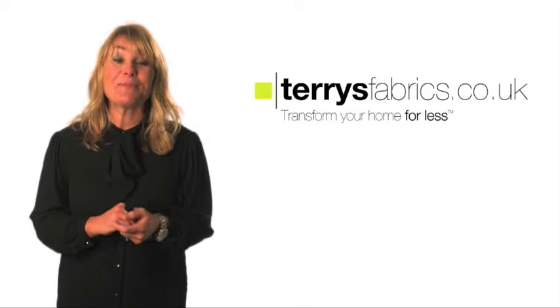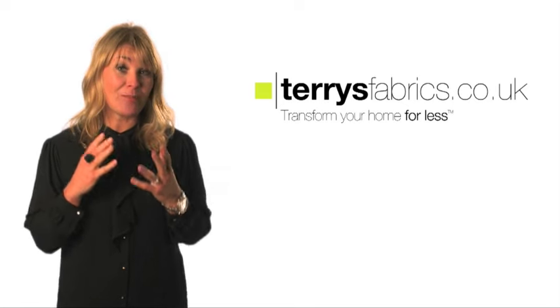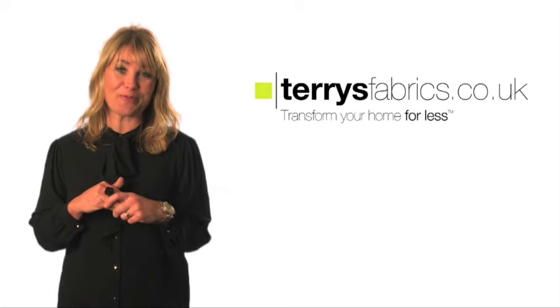Hi, I'm Jane Farnham, TV presenter and interior designer. I'm working with Terry's Fabrics to help you get the best out of your home improvements.